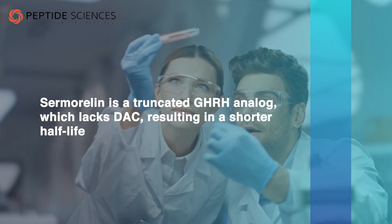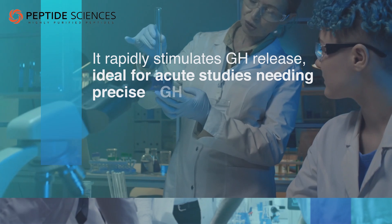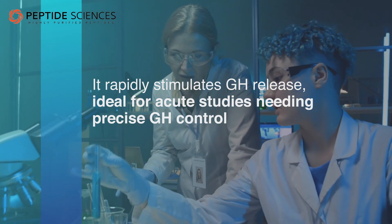Sermoralin is a truncated GHRH analog which lacks DAC, resulting in a shorter half-life. It rapidly stimulates GH release, ideal for acute studies needing precise GH control, such as metabolic responses.